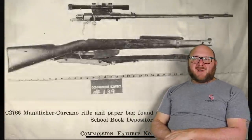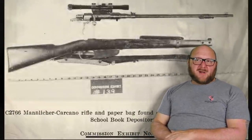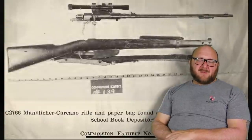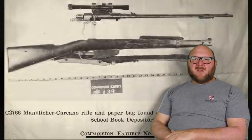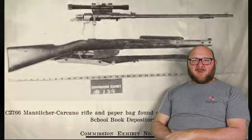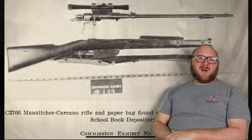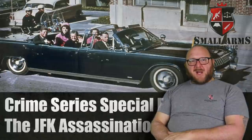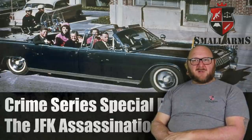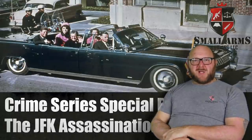In total, the forensic firearms identification verified that the rifle fired the three cartridge cases, fired the projectile found on Connolly's stretcher, and fired two bullet fragments from the limousine's front seat. It verified the shot came from the rear based on the windshield markings. In part three, we're going to get into the magic bullet theory and what really happened. Stay tuned.